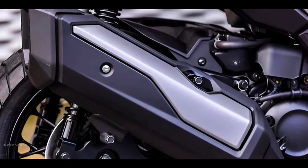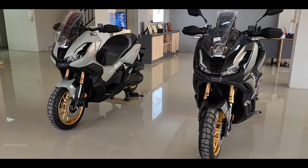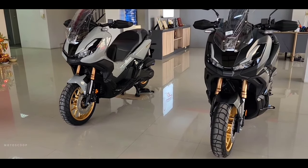Welcome to Motoscoop. It's time for a new update for the 2024 Honda ADV 350, an SUV-style scooter from Honda.